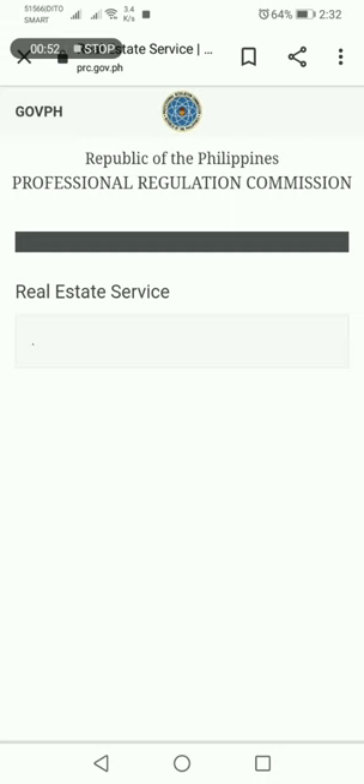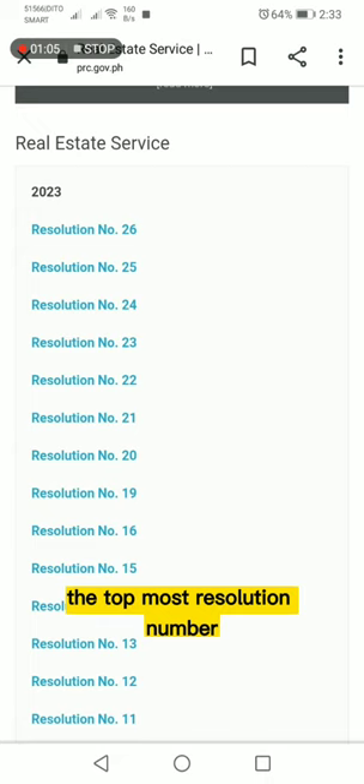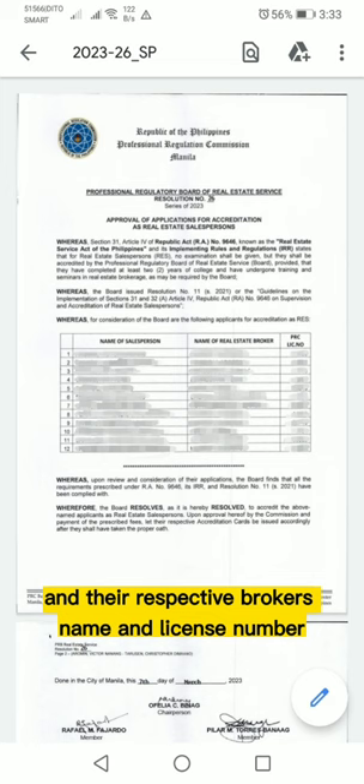Then tap Approved Applicants for Accreditation as Salesperson. From there, you will see all the resolution numbers and year released. The topmost resolution number is the most recent approved. Once you tap, it will automatically download and you'll see the list of approved new salespersons and their respective broker's name and license number.